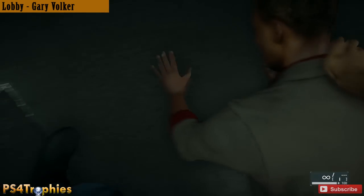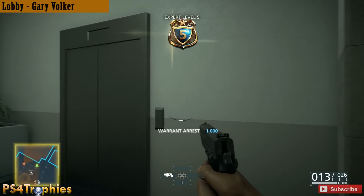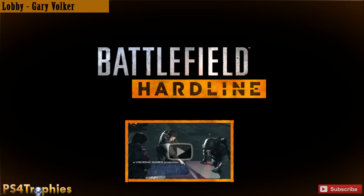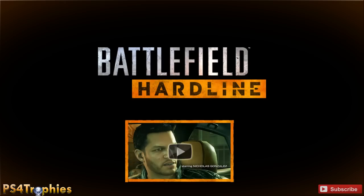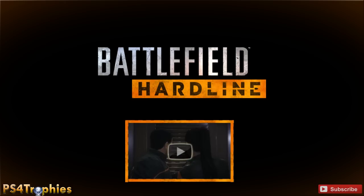And that will be it for episode number two. Make sure you go check out my episodes three through ten if you want to see more Battlefield Hardline. Anything pertaining to trophies, go ahead and click the video at the bottom of the screen, and as always please hit that like button and subscribe.